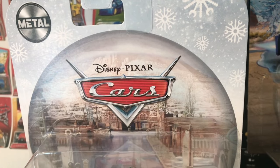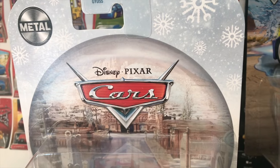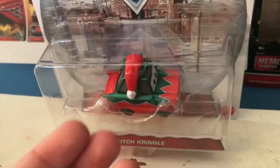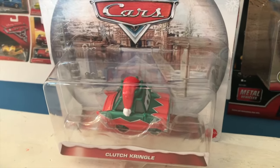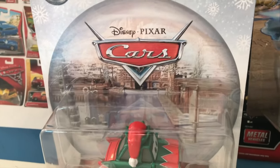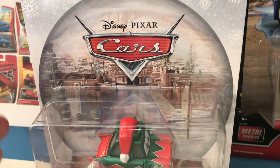I'm a strong believer that Christmas decorations shouldn't go up until after Thanksgiving, so it was a bit of a difficult choice for me when I found this car the other day. This is Clutch Kringle, the new release for this year's Holiday Cars line, and part of me really wanted to wait a week to review him so that I could be reviewing him after Thanksgiving, but part of my job as a reviewer is to try to get reviews of new items out as soon after I got them as possible.